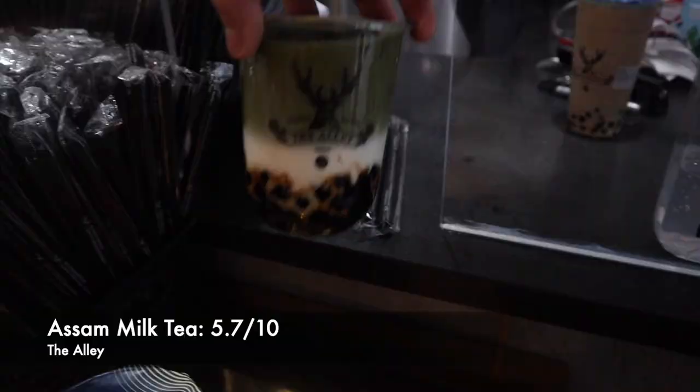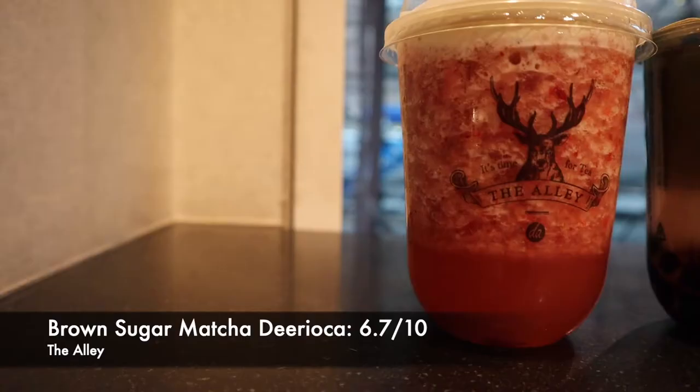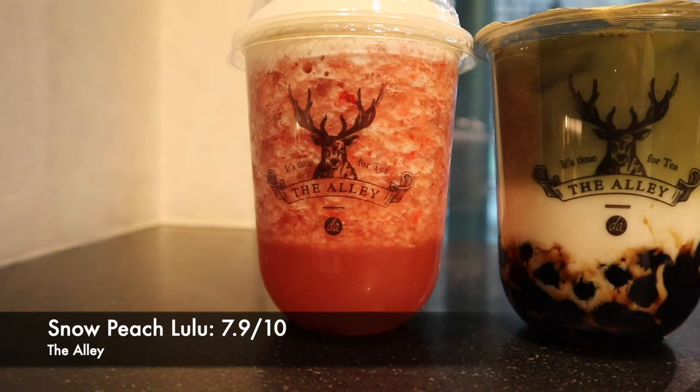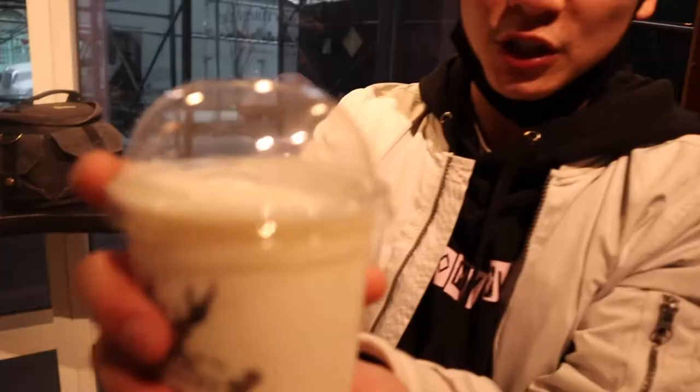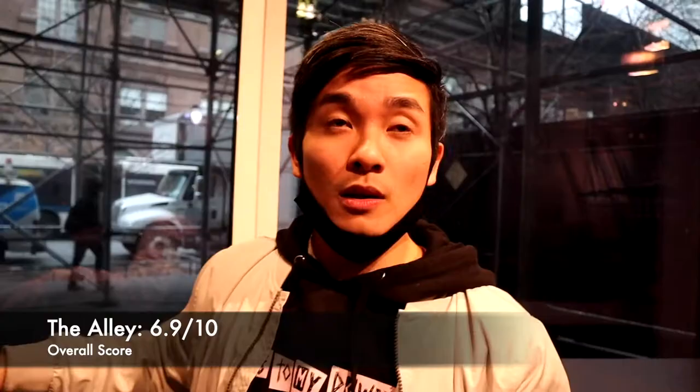Quick recap and scoring from worst to best: the Bissom black milk tea was solid and light but nothing crazy — I'd give it a 5.7 out of 10. The Brown Sugar Matcha Tapioca was interesting; if you like matcha it's perfect, but for me it was kind of mild — overall score 6.7 out of 10. In second place, the Snow Peach Lulu — amazing, super refreshing with a great mix of strawberry, peach, and salty cream cheese — I'd score it 7.9 out of 10. And the best drink was the lychee yogurt, tasting like an amazing lychee Yakult slushie — I scored that an 8.6 out of 10. Overall for The Alley, a 6.9 out of 10.